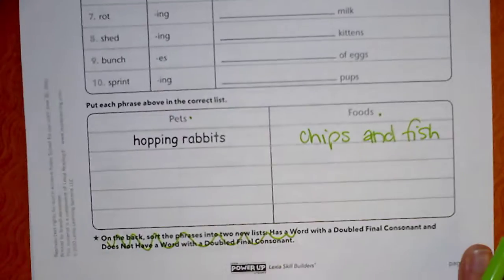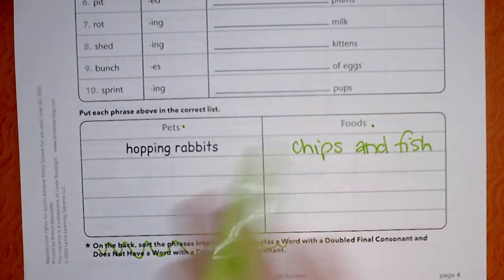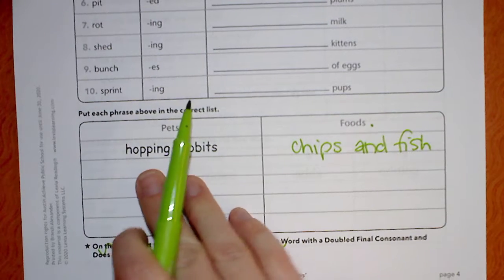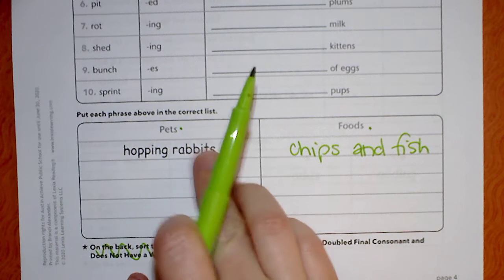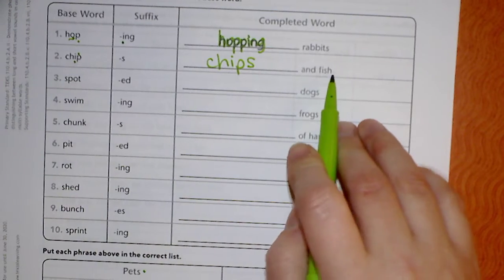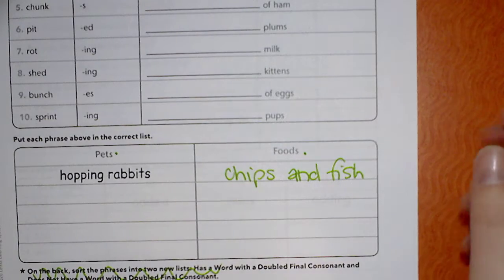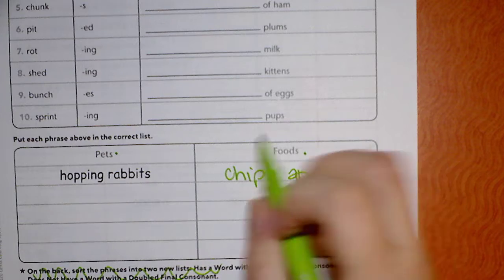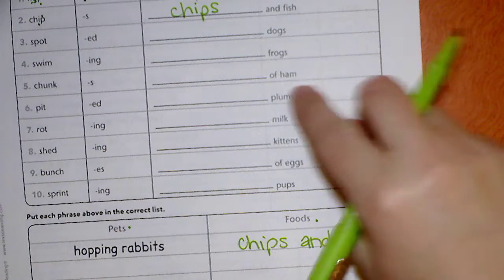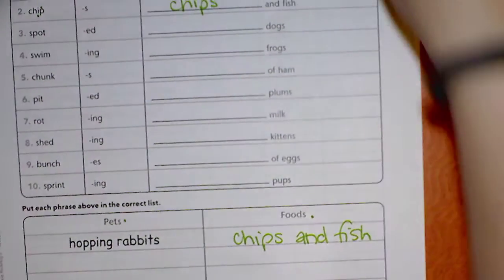And then down here, what you're going to do is separate them into two different groups — we have pets and we have foods. They did the first one for us: hopping rabbits. Rabbits are a pet, so it's going to go in the pet category. Then the next one was chips and fish. I know that chips are like a snack or a food, so I'm going to put this under foods: chips and fish. You're going to do that, taking from these phrases and putting them in the correct category down here.